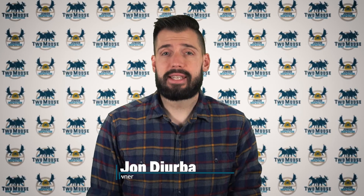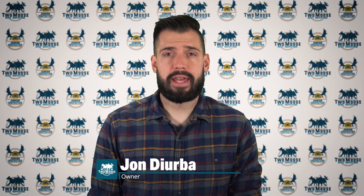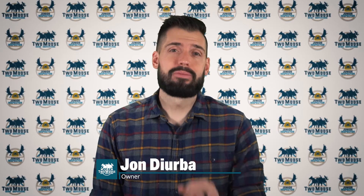Hey, this is John with 2Moose Home Inspections, and today we'll be talking about your electrical service panel and what you need to know. Welcome to Inspector Insights.